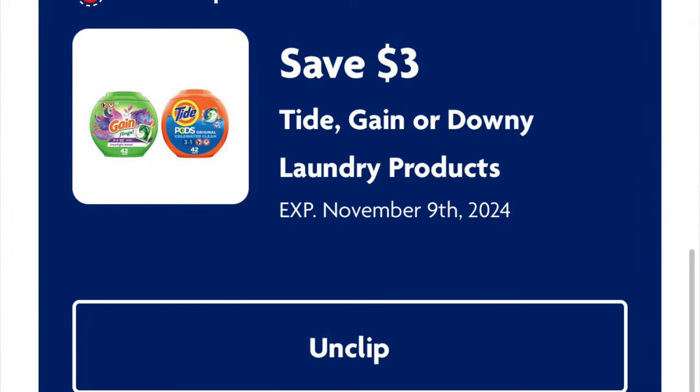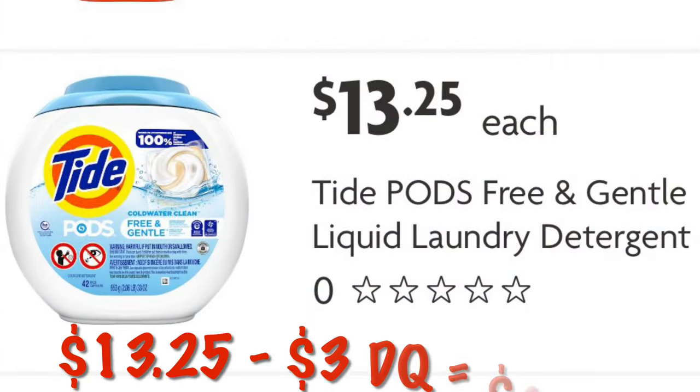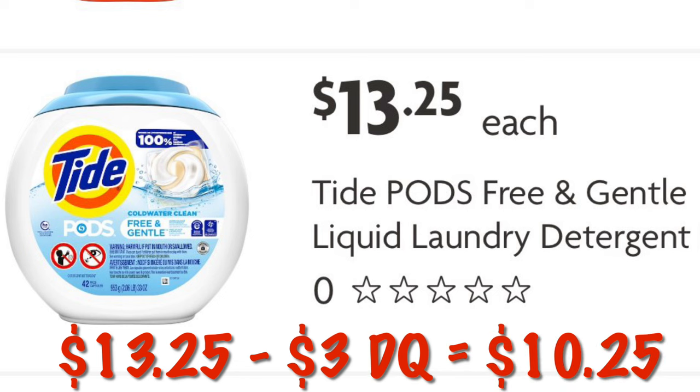We've got $3 off Tide, Gain, or Downy laundry products. Tide Free and Gentle Pods — these are the 42-count — are $13.25. So after that $3 digital, we will pay $10.25.